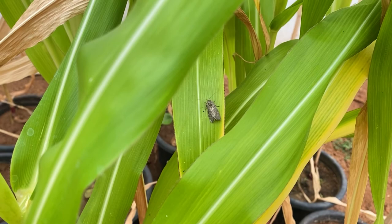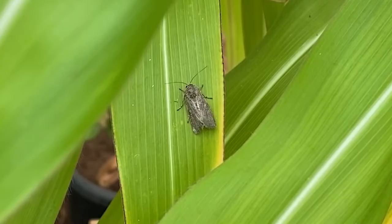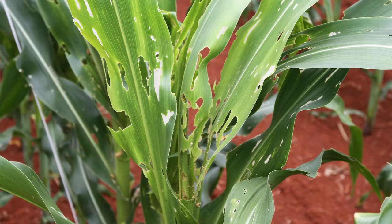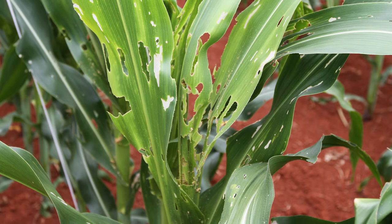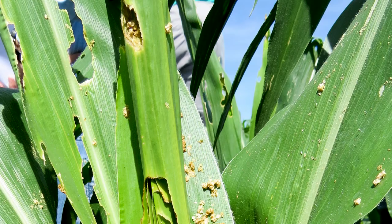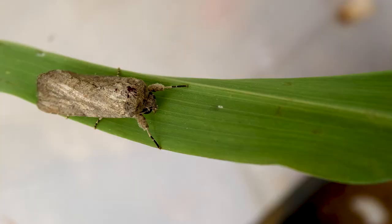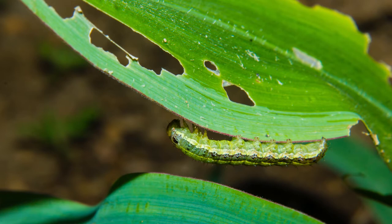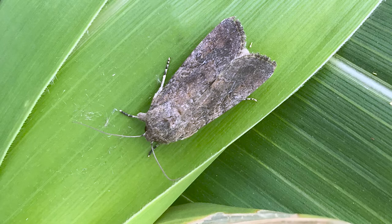Sometimes looks can be deceiving. This unassuming, relatively boring brown moth can cause extreme devastation and is invading new habitats. Fall armyworm is a destructive pest of corn and other crops. It can cause significant yield loss, potentially impacting food security. The adult moth is not actually the feeding stage — it's the caterpillar, the eating machine larval stage, that damages crops.